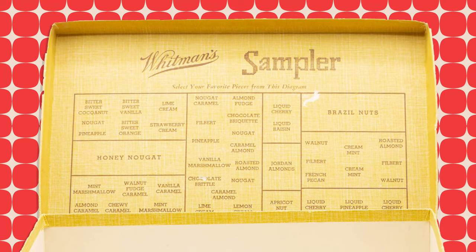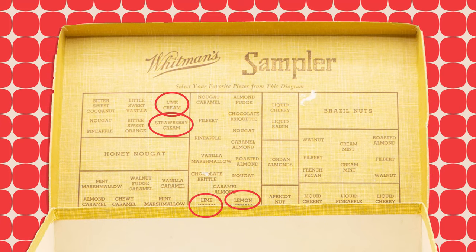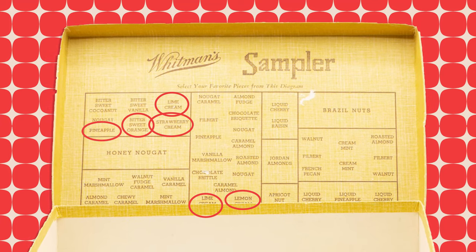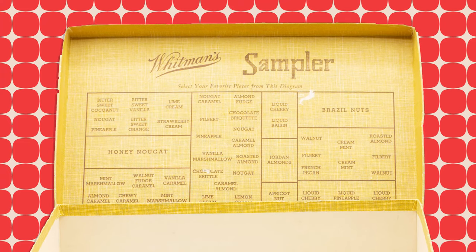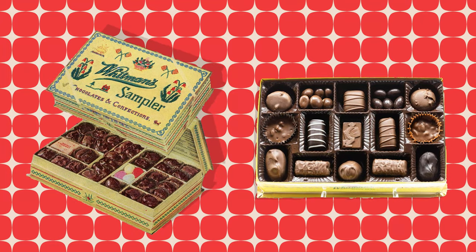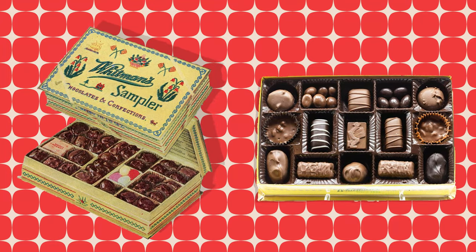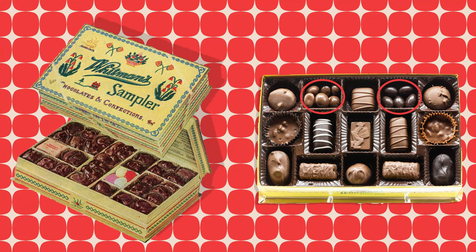Fruit was more prominent in the 1940s sampler, which had lime cream, strawberry cream, lemon cream, pineapple, bittersweet orange, liquid cherry, liquid raisin, and liquid pineapple. Cherry cordial, raspberry cream, and strawberry cream are still around today, but I'm not so sure about lemon and lime creams or pineapple. Chocolate-covered nuts remain a sampler staple, but the Jordan almonds of the 1940s box are missing. Both boxes contain chocolate-covered coconut — a personal favorite of mine.